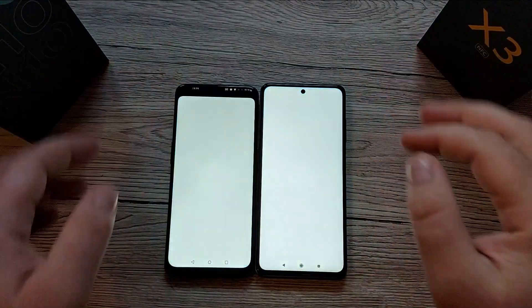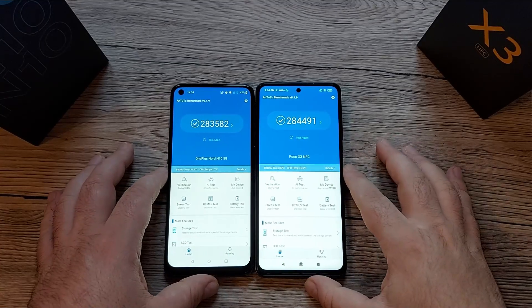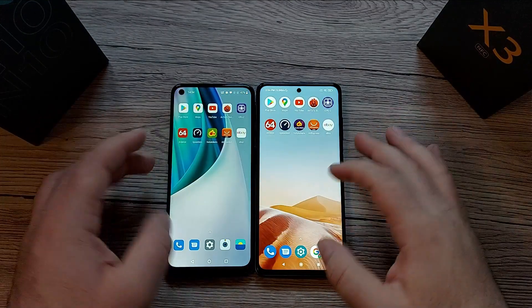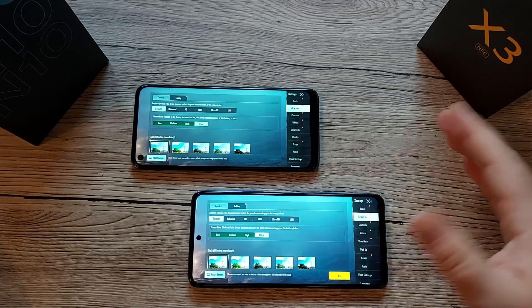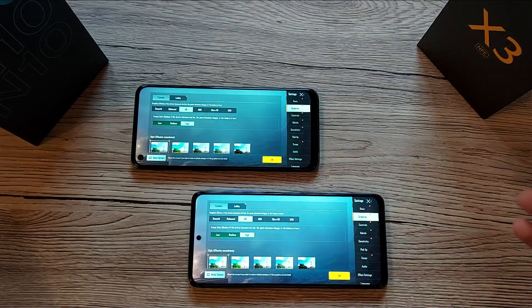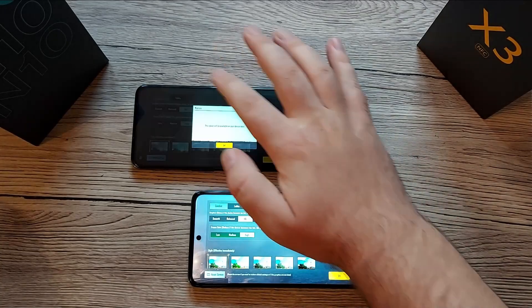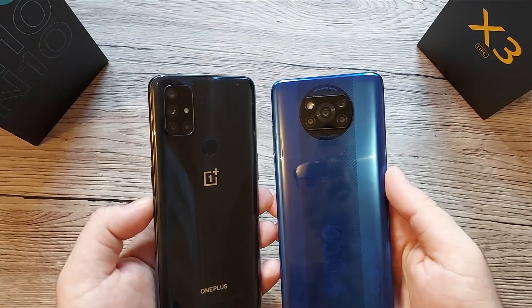Moving on to performance, using the AnTuTu benchmark app, the total scores for both devices are very close — only about 1,000 points difference. On gaming with PUBG, both devices offer the same settings: Smooth graphics with Ultra frame rate. HD graphics allow only High frame rate, and Ultra HD is not available on either device — you may need different apps for that.